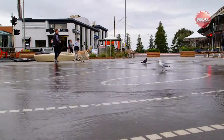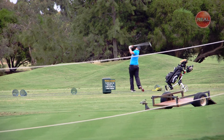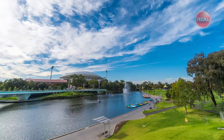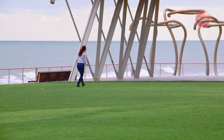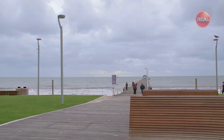Within minutes from Henley Beach, schools, shopping, cafes, local golf courses, and a short drive to Glenelg and the Adelaide CBD. Well there you have it — an opportunity not to be missed. I hope you've enjoyed the tour of this beautiful property and look forward to seeing you at our next inspection.